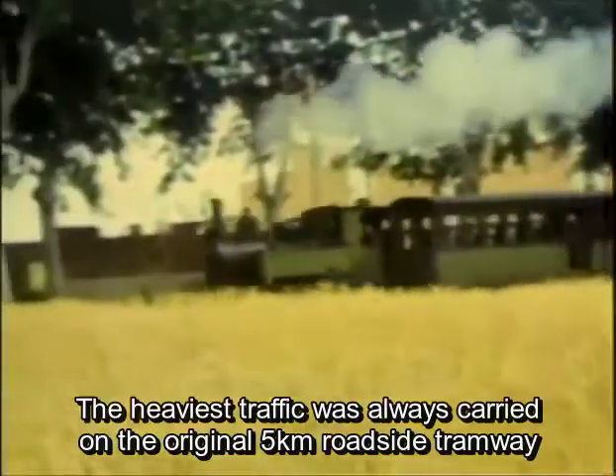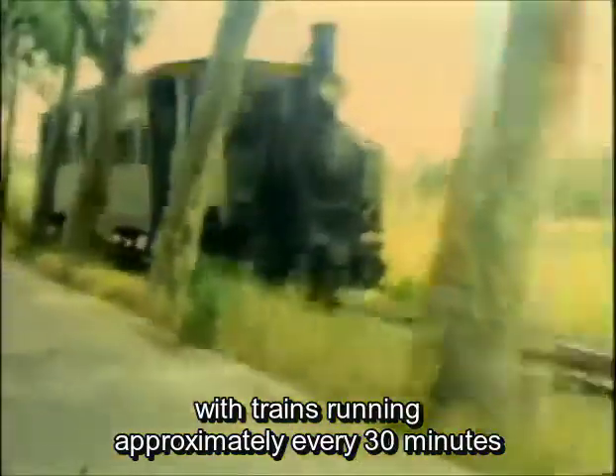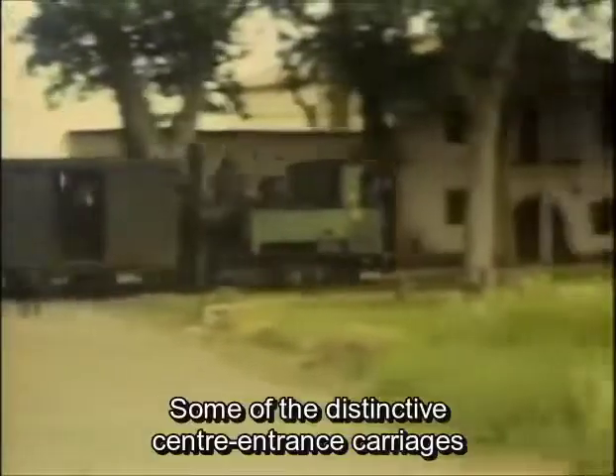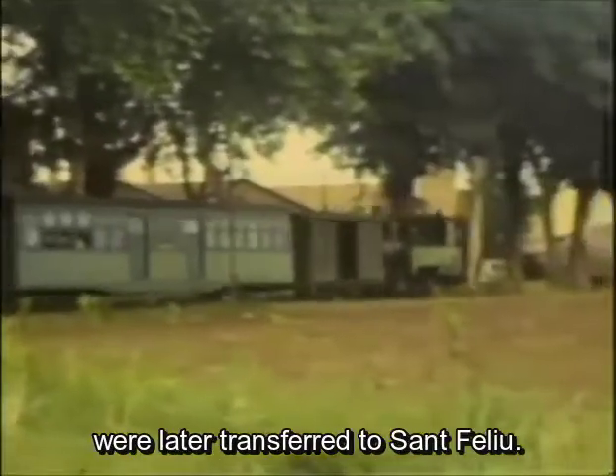The heaviest traffic was always carried on the original five kilometre roadside tramway, with trains running approximately every 30 minutes right to the end between the port and the town. Some of the distinctive centre entrance carriages were later transferred to San Filou.